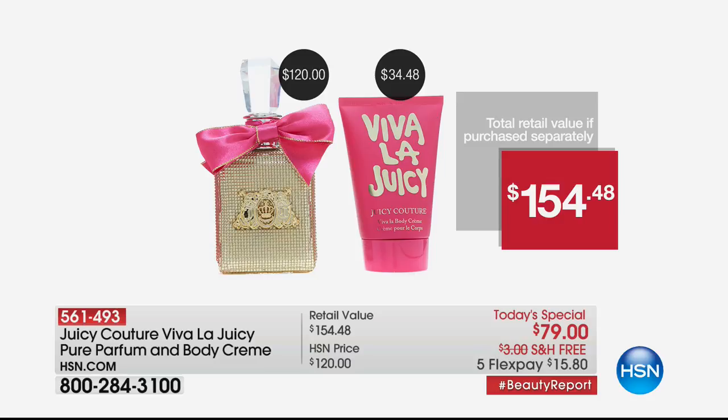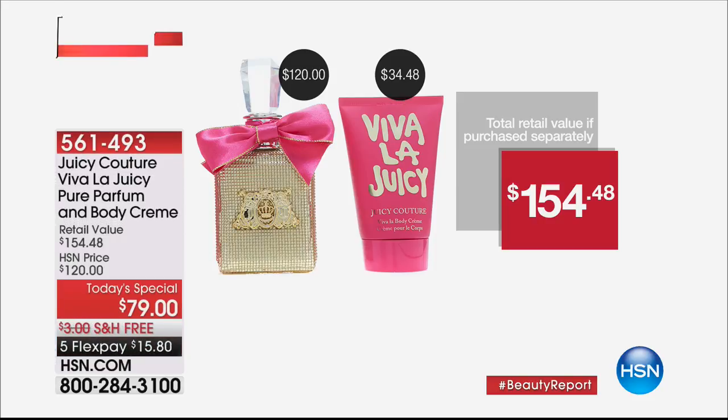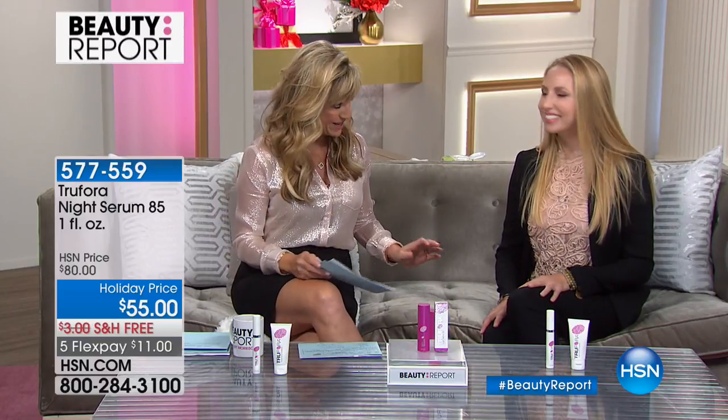Last call for our Juicy Couture best buy of the day — pure parfum, 3.4 ounces. Normally pure parfum is sold in a half-ounce. There are about 2,000 left at $34.48. And now a big world launch: True Flora. Sarah Sweeney, the founder and CEO of True Flora, has an amazing patent the beauty industry is buzzing about — a true serum that delivers better-than-retinol wrinkle fighting. It's $11 to get home today.